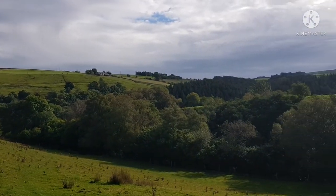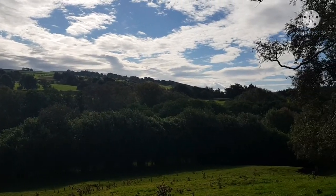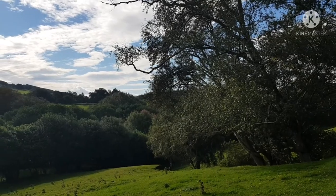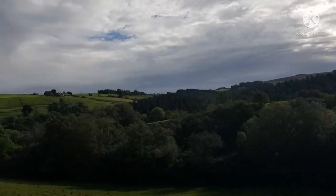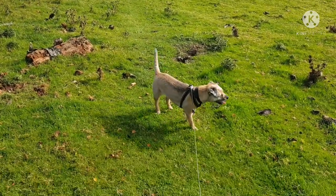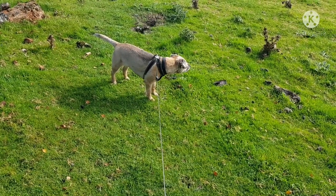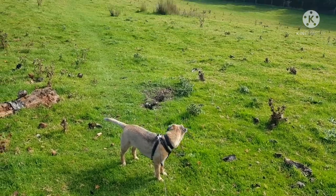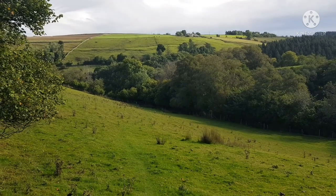Not bad for a Sunday morning stroll — a beautiful day, hopefully it'll stay like this. He's enjoying himself, as always — caught the scent of something, probably rabbits. We'll head down to that gate and continue on.